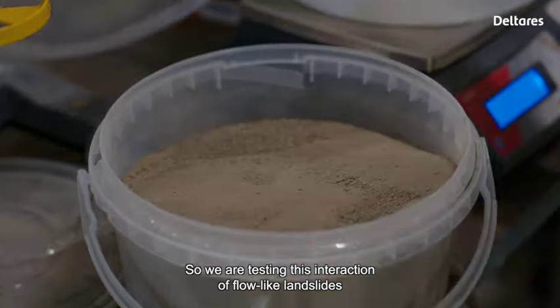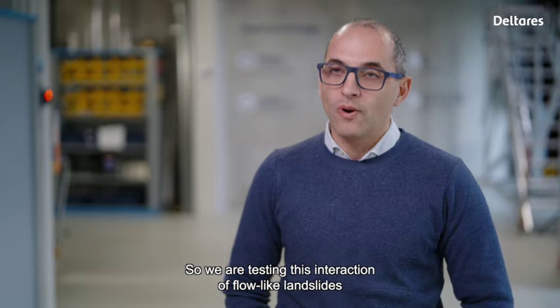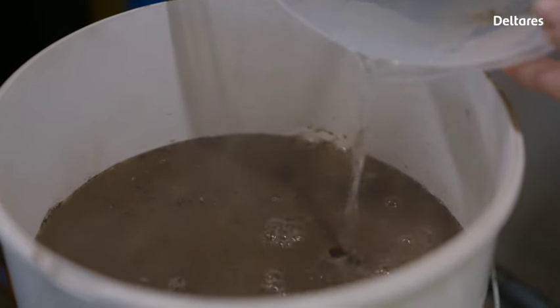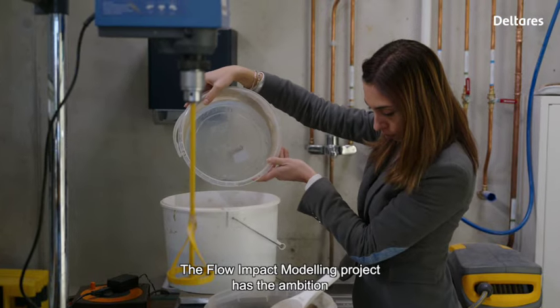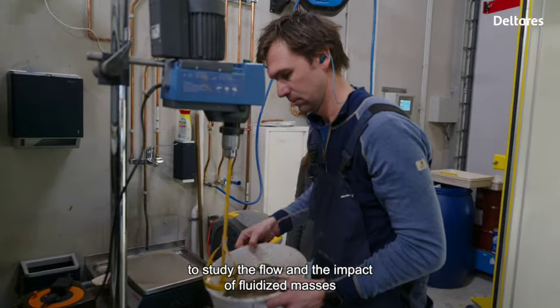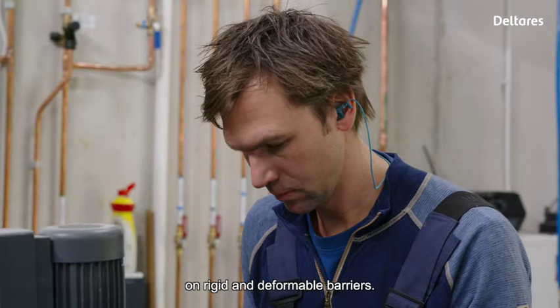We are testing this interaction of flow-like landslides with protection. The Flow Impact Modeling Project has the mission to study the flow and the impact of fluidized masses on rigid and deformable barriers.